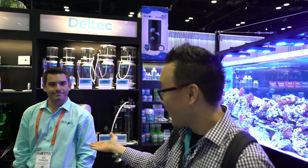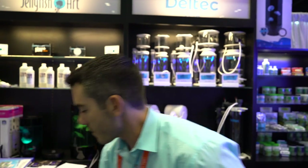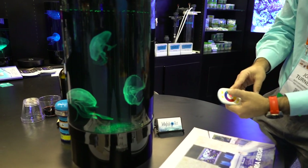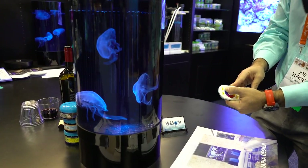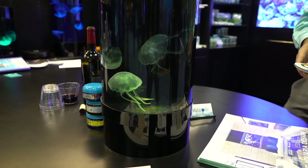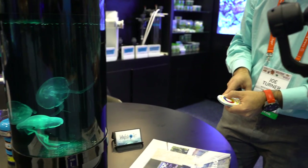We actually have Joy right here, the owner of Jellyfish Art. So tell me, what's the difference between this one and the older model? These newer models have an upgraded lighting system with a lot more options as far as brightness and saturation. This is something that JC was actually able to figure out for us — he's been doing a spectacular job over at Jellyfish Art.